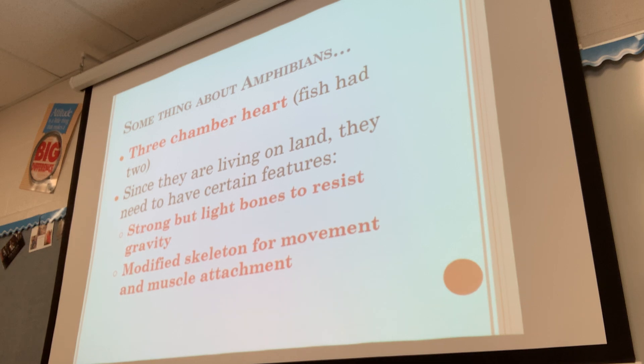Since they're living on land, they need certain features. They have strong but light bones to resist gravity. In water, buoyancy helps support the body — many ocean animals like jellyfish and octopus use the water around them for support and don't need bones at all. But on land, they need structure, so they have bones that are lighter but strong enough to support their body.